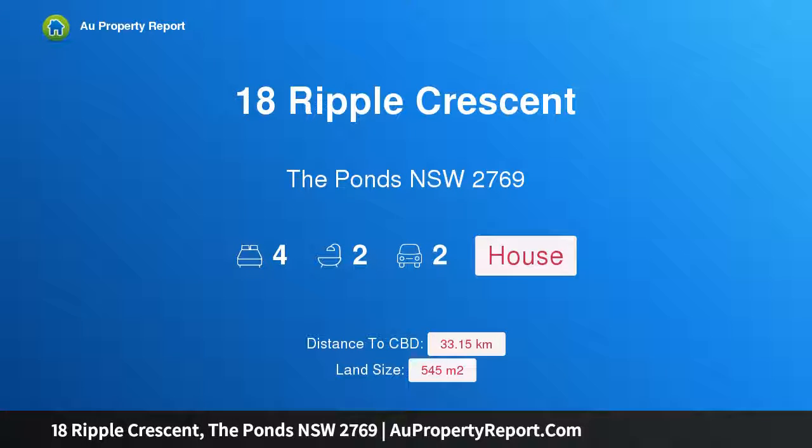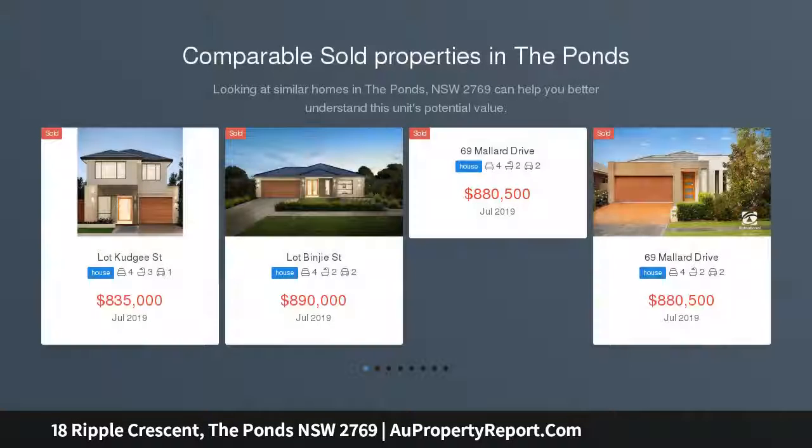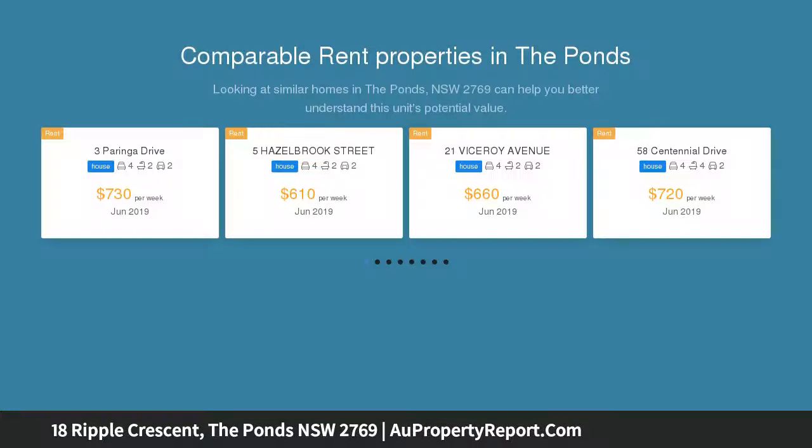Hi, I am glad to introduce property 18 Ripple Crescent, The Ponds, New South Wales 2769. A family residence built to impress, this thoroughly contemporary property showcases a sleek, streamlined design maximizing space and light whilst displaying a meticulous attention to detail.